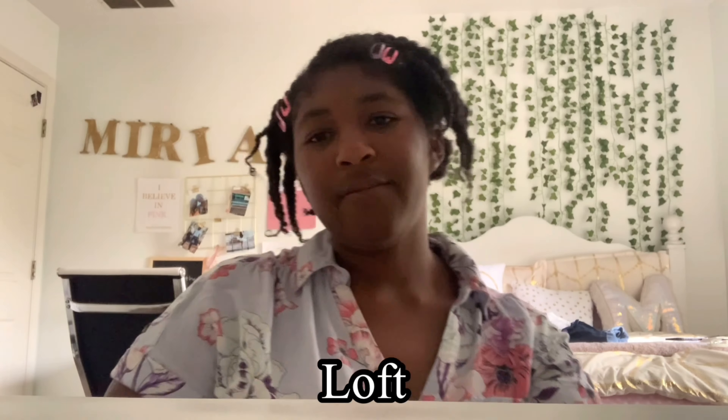I went to three stores: Loft, Francesca's, and Aeropostale. Let's get started. The first store is Loft, and the first thing I wanted to show you guys was this cute pink top right here.